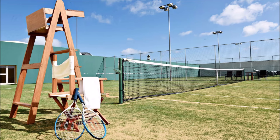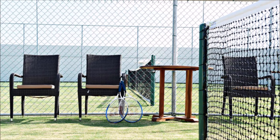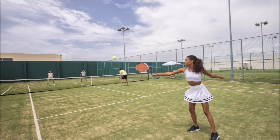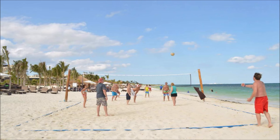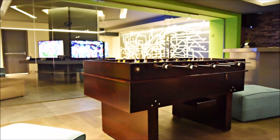Dive into excitement at the luxury resort. Endless fun awaits. Experience adventure at this luxury retreat. Enjoy thrilling activities at the resort. Fun-filled days at the luxury retreat. Kids' paradise with activities galore. Endless fun for little ones.